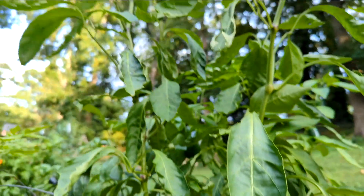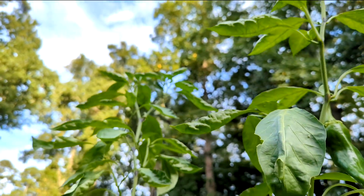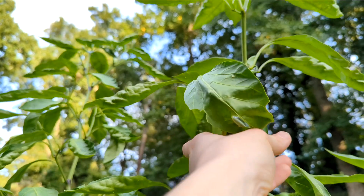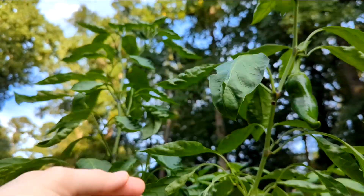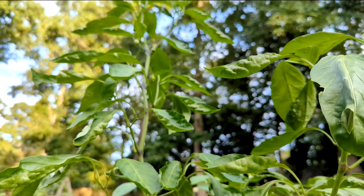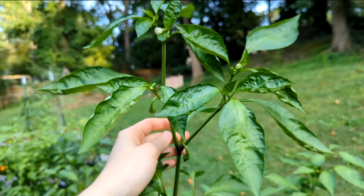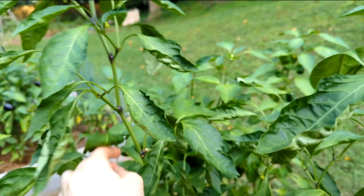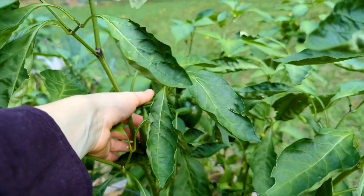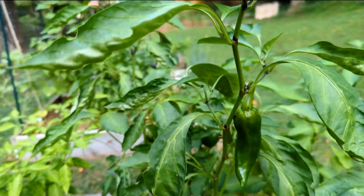Now this behemoth, Corno de Toro, is impressively tall but has only produced one fruit per plant. And I have like four of these plants around. It's a waste of space with how little production it's gotten. I'm right now thinking I won't grow it again, because it's the only pepper that's not a super hot that I haven't harvested from yet. That's pretty unacceptable.